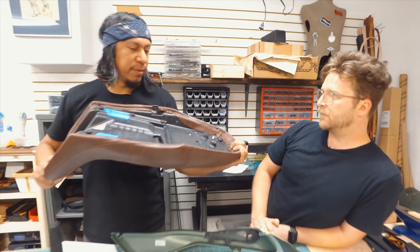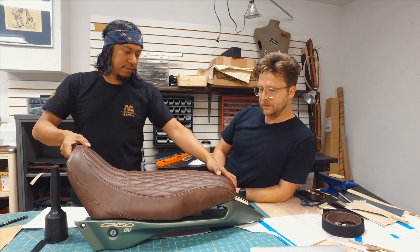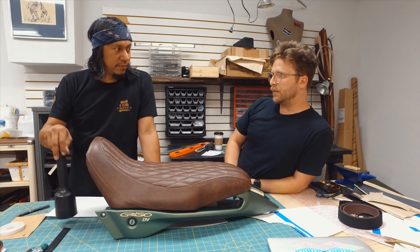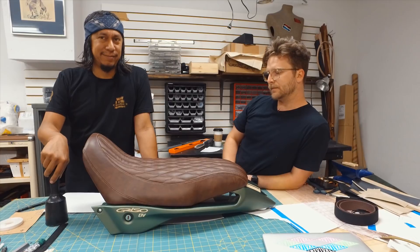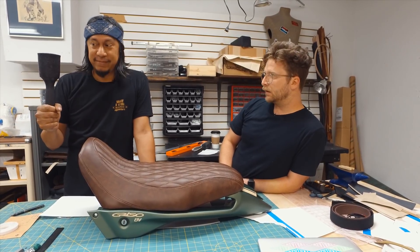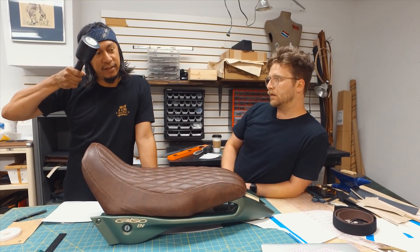Some of them are stapled, some are riveted, some are glued. The glue is a contact cement and it's certainly going to hold for a pretty long time. We typically do a metal seat pan, so you really can't staple to a metal seat pan. Also the most important question — what is this? It's a mallet. It kind of protects your tools. It looks like one of those weird Con Air brushes from the 90s that lost all its bristles.